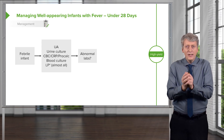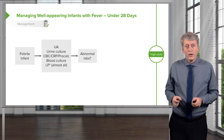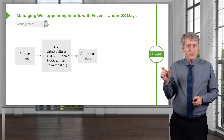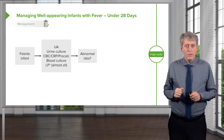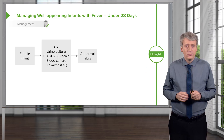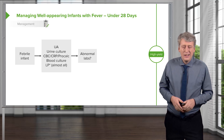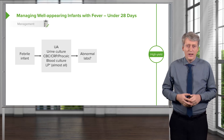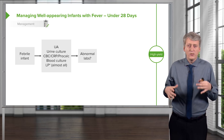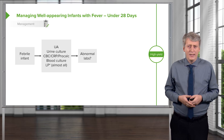If an infant is under 28 days and that infant is febrile and well-appearing, we're going to get a urinalysis and a urine culture, a CBC or maybe also a CRP and a procalcitonin depending on your local center, and a blood culture, and virtually everyone will get a spinal tap. Occasionally we might not get a spinal tap if a child clearly has bronchiolitis and we're afraid the respiratory stress is so severe it's hard to tap them, but generally we're going to do our best to get that spinal tap.